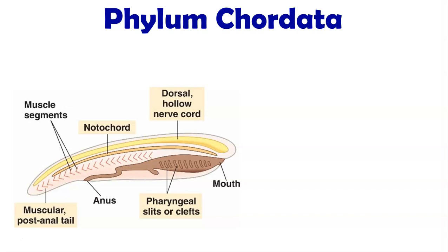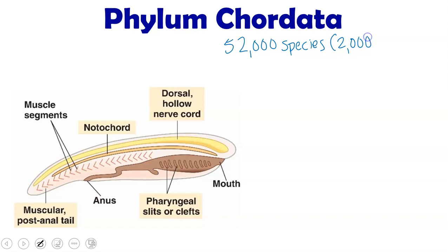Welcome to our last but not least lecture on Phylum Chordata. Phylum Chordata has over 52,000 species in it. However, only 2,000 of those are invertebrates. The rest are actually vertebrates. But whether they are invertebrates or vertebrates, all chordates have the following features at some point during their life.